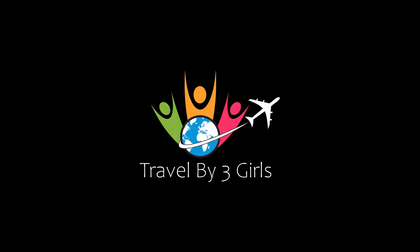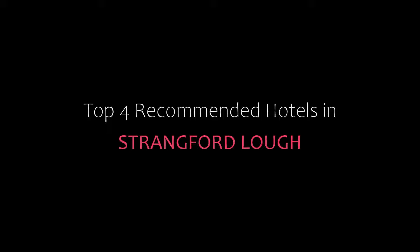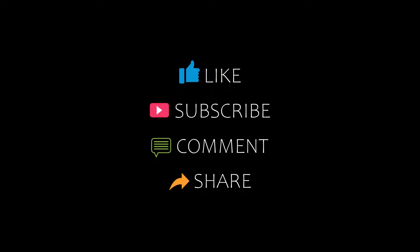Hello friends, welcome back to my channel. You are watching top 4 recommended hotels in Strangford Lough. Please subscribe to my channel and don't forget to like, share and comment. Let's start the video.